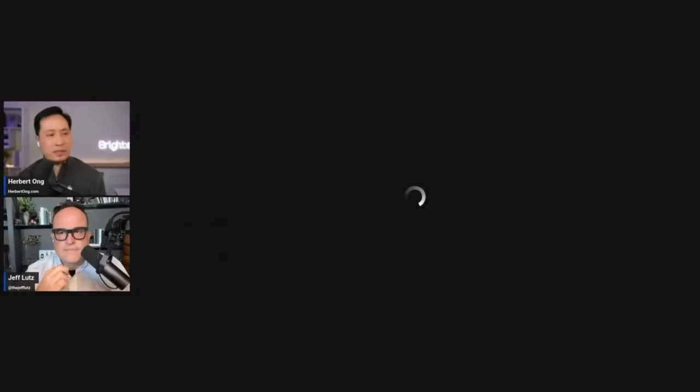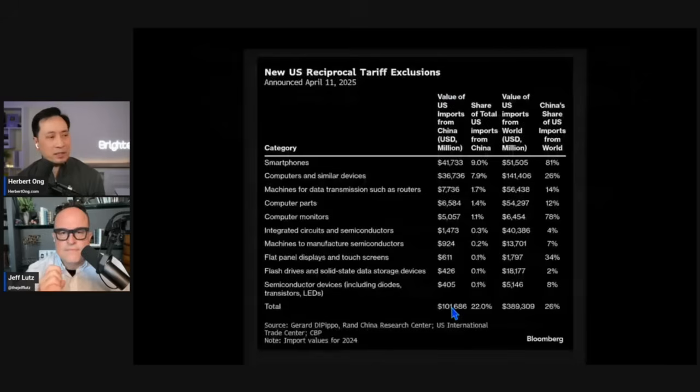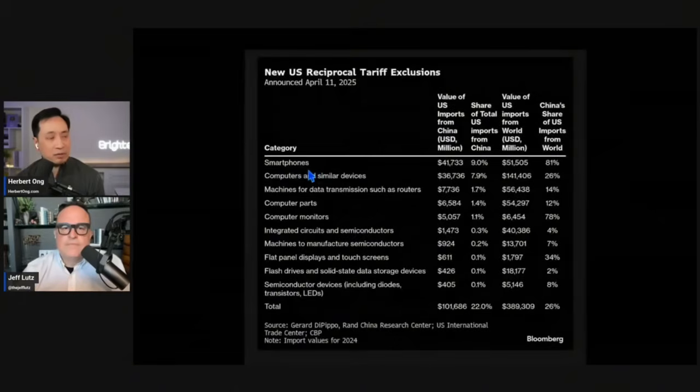Here's the full list of items President Trump exempted from his new reciprocal tariffs. The list is quite lengthy, but the exempted items include smartphones — I'm sure Apple lobbied for that — computers, computer parts, monitors, semiconductors, which is a big deal, and flat panel displays and so forth.